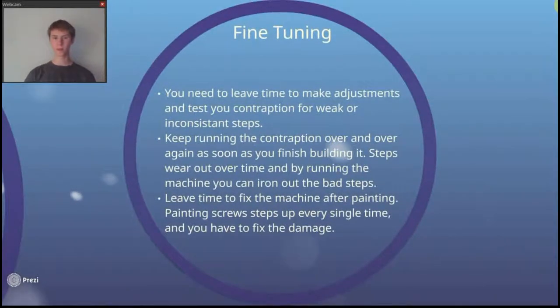Next is fine tuning. You need to leave time to make adjustments or you're not going to go very far. After you paint the machine, everything is going to change, and you have to paint it because it just won't look good without it. Everything is going to go out of whack over time — you'll be running the machine one day and it'll be perfectly fine, and the next day it's not. Leave about a week or two before the competition where you're completely finished and painted, and all you have to do is keep running the machine.